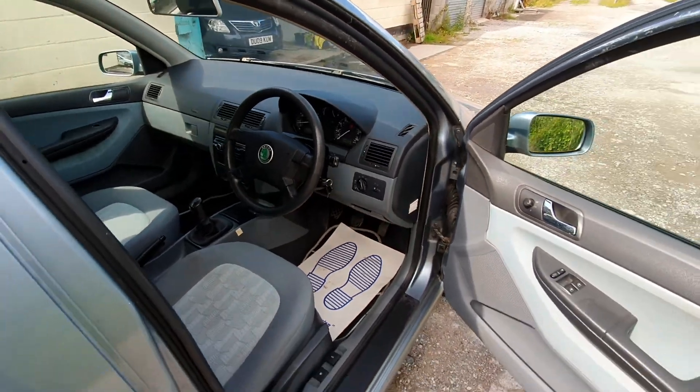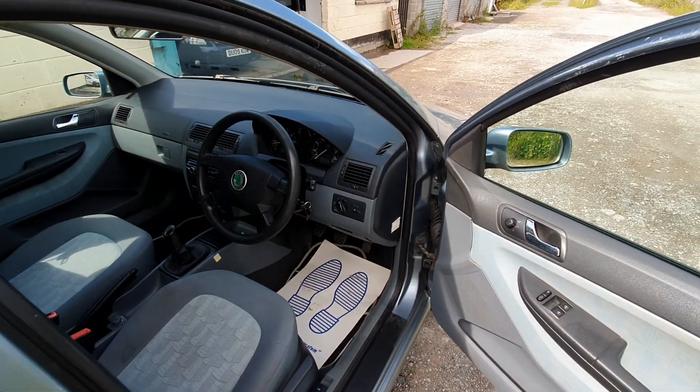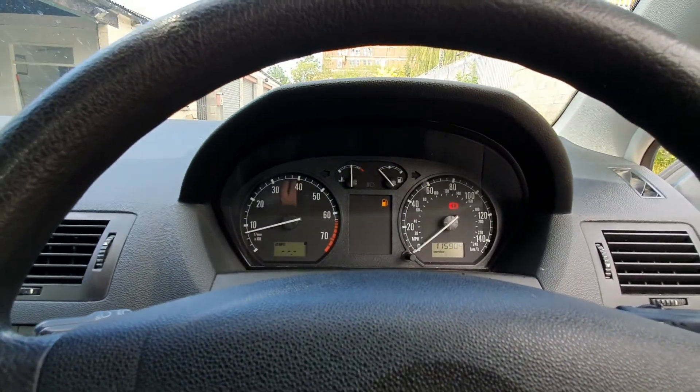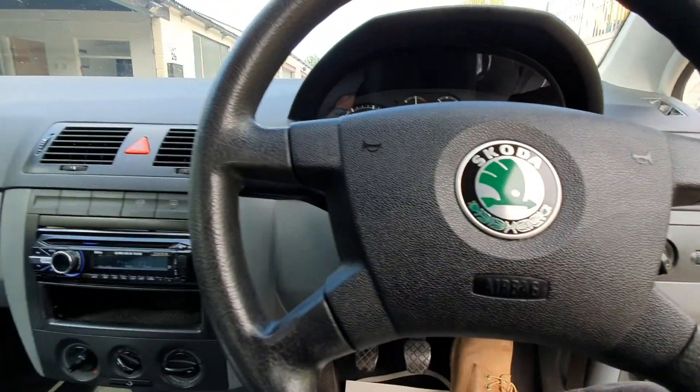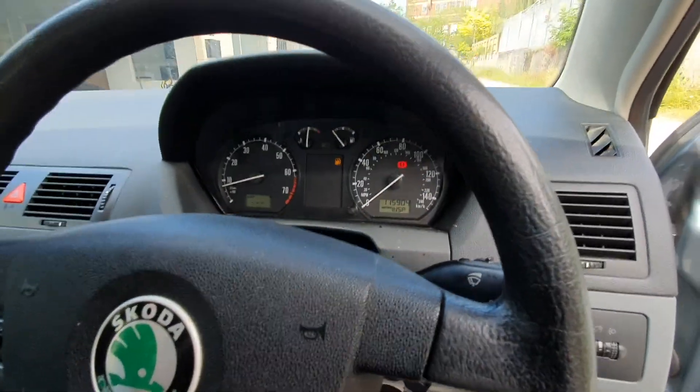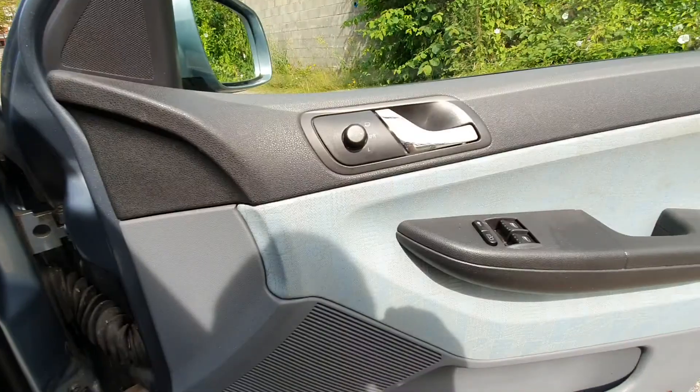As you can see it runs well. I drove the car 60 odd miles and got 50 miles per gallon out of it, which is pretty good for petrol.